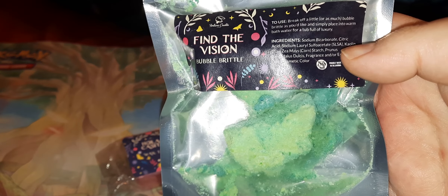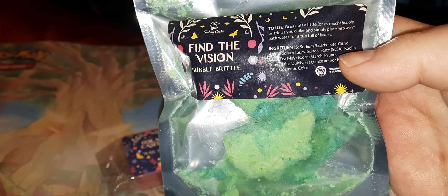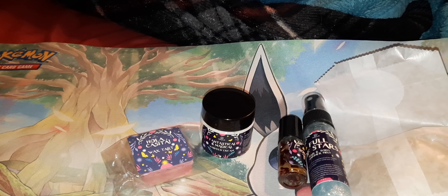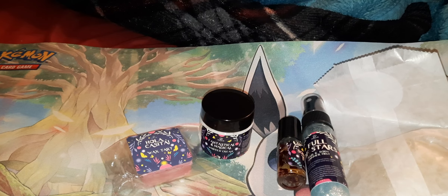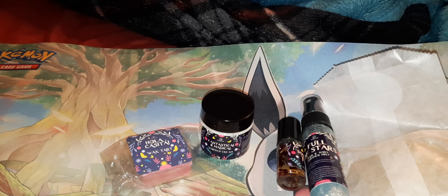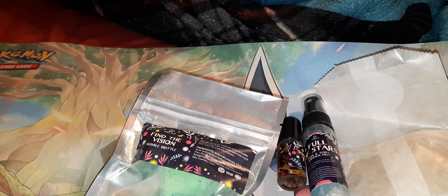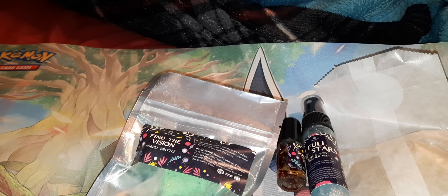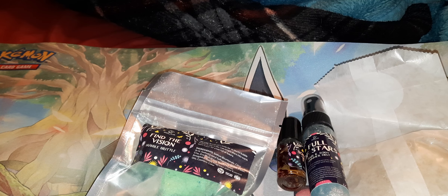The last thing in here is called Find the Vision, and this is a Bubble Brittle — a brand new product. You break off as much as you want and place it into warm bath water for a tub full of luxury. This one's okay. It says: 'We don't talk about dark divana leaves, fresh honeysuckle, hidden rose petals blended with creeping moss and rich dirt.' It's not bad, but it's not my favorite.